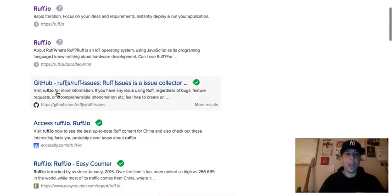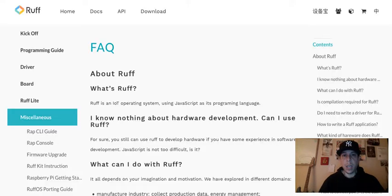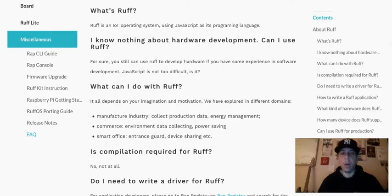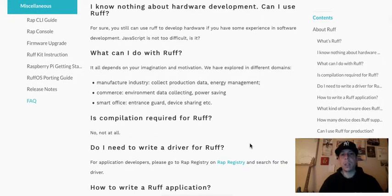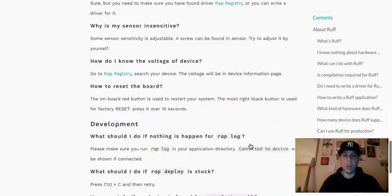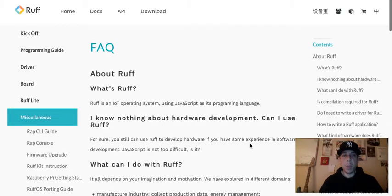What I do is find their website, look into their GitHub, and here's something I found on their FAQs about RUFF: RUFF is an IoT operating system using JavaScript as its programming language. One FAQ asks: 'I know nothing about hardware development, can I use RUFF?' — and yes, you still can if you have some software development experience, since JavaScript is not too difficult.